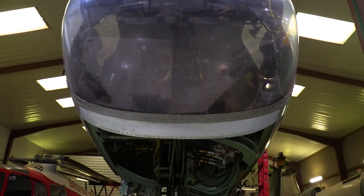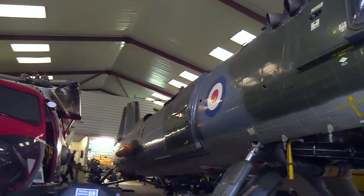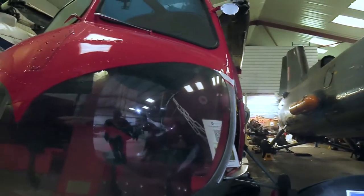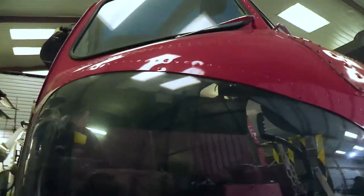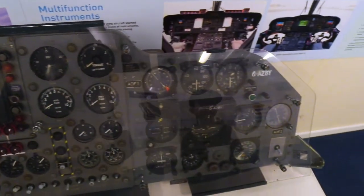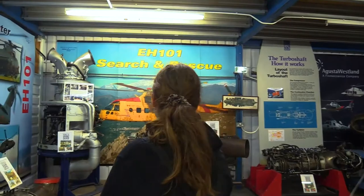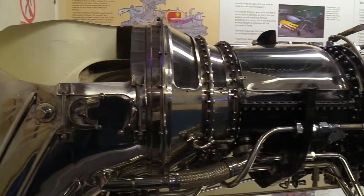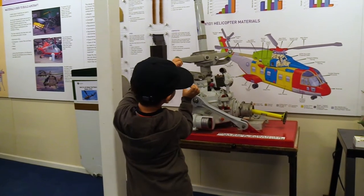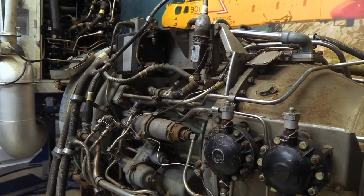We were in the nearby area on a family trip and we couldn't resist visiting this famous place. This museum is full of aircraft, mostly helicopters. There are autogyros, components, and technical solutions explained — it's a complete walkthrough of the industry. Everything is nicely displayed and explained, and these things are not just from the UK, but from all around the world.